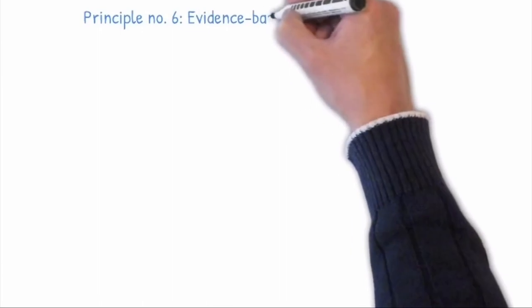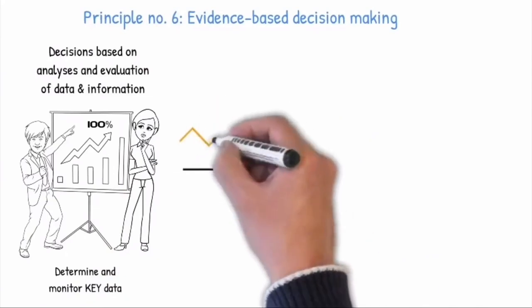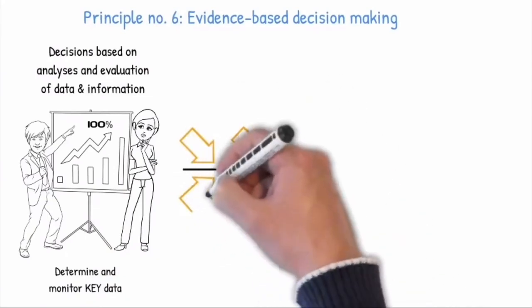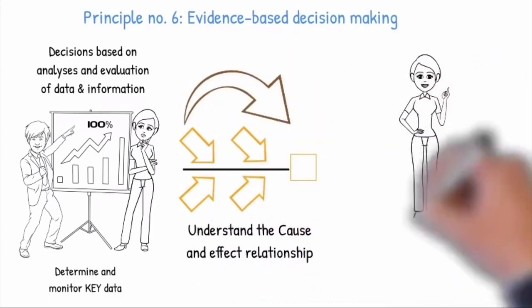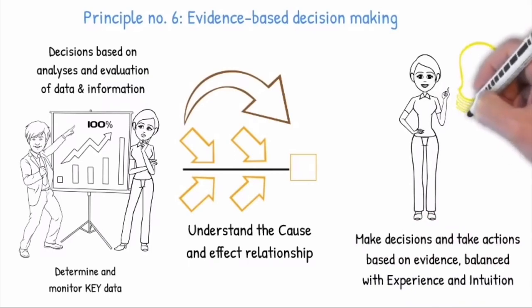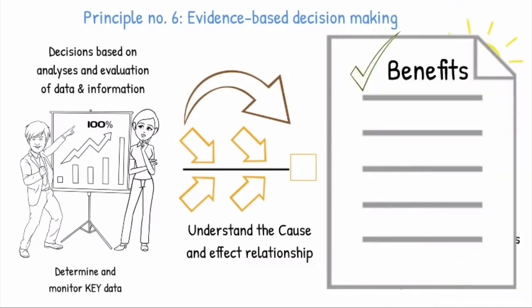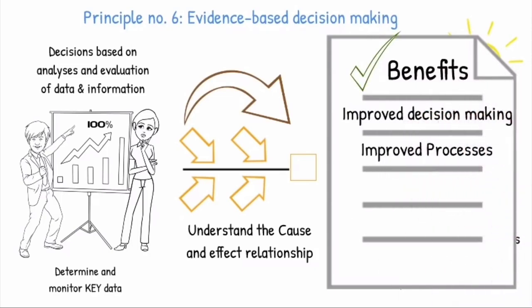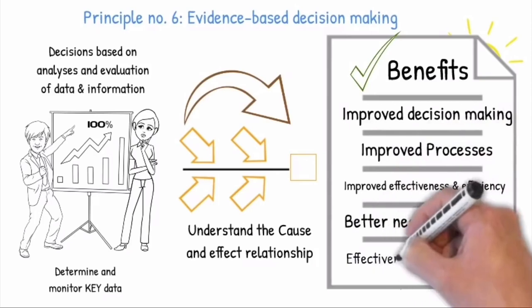Principle number six: Evidence-based Decision Making. Decisions are based on analyses and evaluation of key data and information that affect the effectiveness and efficiency of the processes. It is important to understand cause and effect relationships and their potential unintended consequences. The analysis of facts and data results in greater objectivity and confidence in making decisions and taking actions based on evidence, balanced with experience and intuition. Making decisions based on objective evidence has the following benefits: improved decision making, improved processes, improved effectiveness and efficiency, better negotiation power, and effectiveness of past decisions.